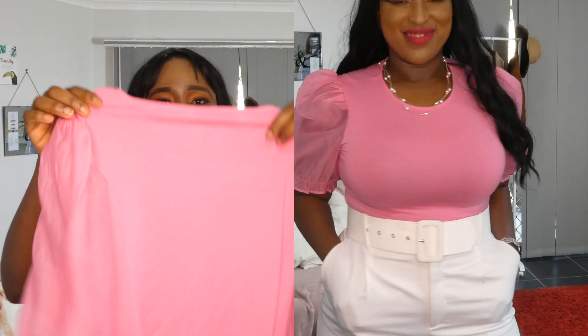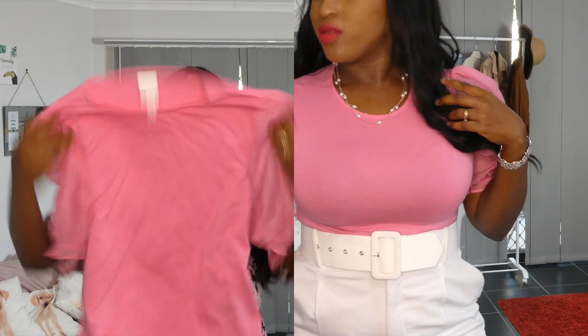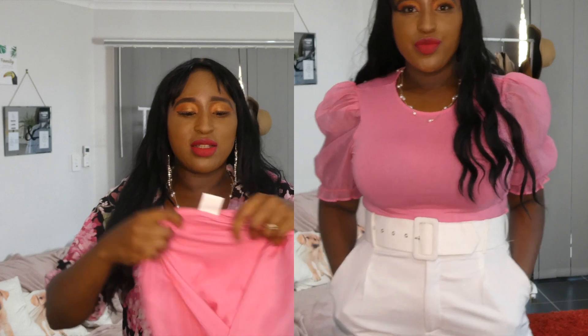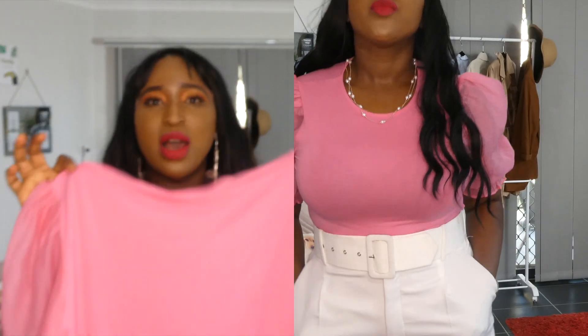It's a stretchy material and it's true to size, so you can go up or down a size if you like. I'm going to style it and then show you how it looks on me.